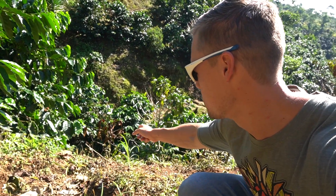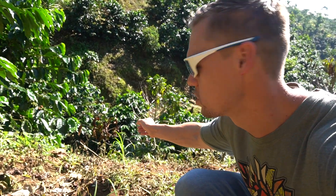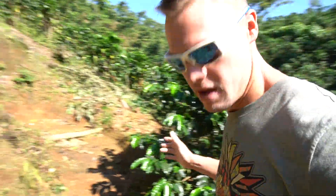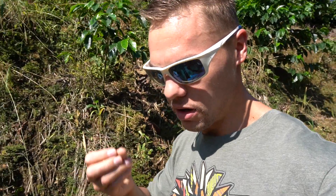Behind me we can see a smaller bush — that's the size they are when they arrive at the camp and are transplanted into the ground. It takes about four years until they are a full-grown plant producing enough fruit to be harvested.